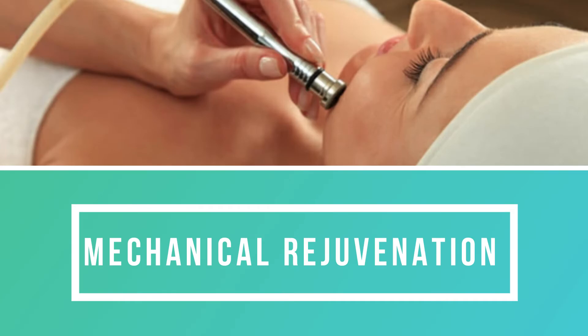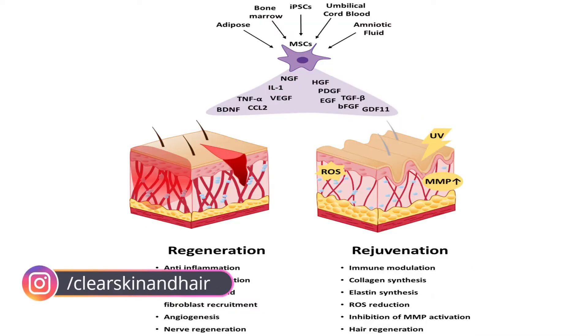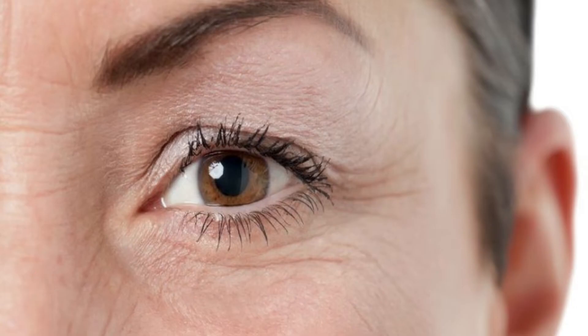Mechanical rejuvenation, also known as microdermabrasion, smooths out the skin and improves tissue regeneration by removing dead cells. It benefits by exfoliation, pore cleansing, reducing fine lines and wrinkles, and to some extent mild scars.